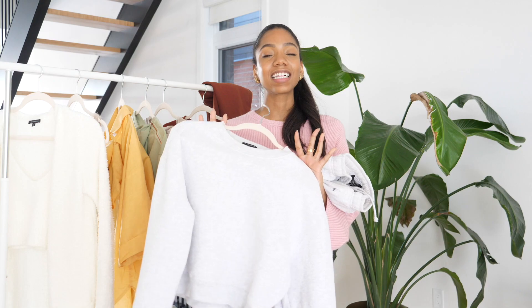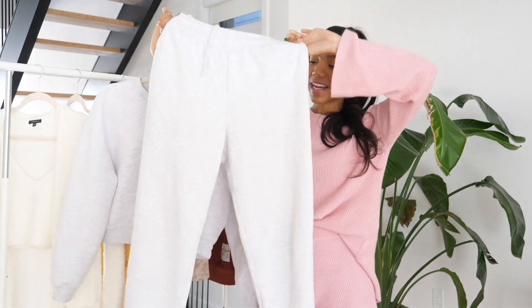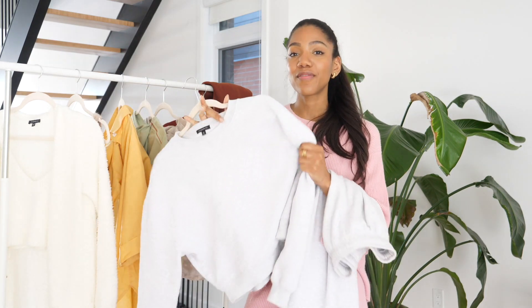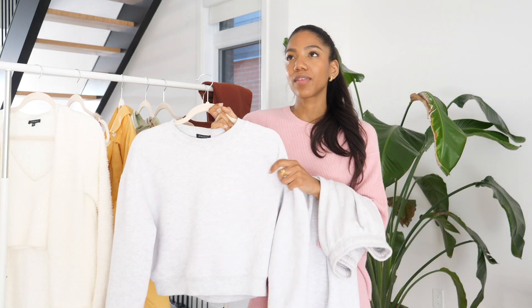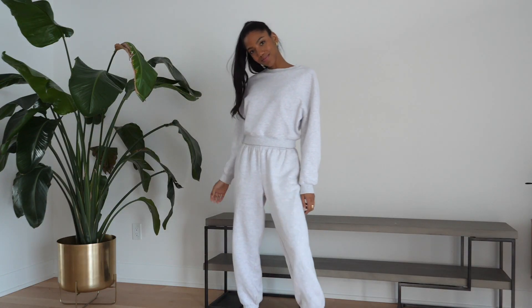Our next lounge set category is the classics. I obviously couldn't do this video without showing a more traditional kind of lounge set — to me, that's a sweater and matching jogger set. The first one is from Dynamite: a sweater and matching jogger pants. To make it even more classic, it's in a heather gray color, which is what we see a lot with lounge sets. I really love the fabric — it's really nice and soft, super cozy and comfortable, and it keeps me warm too, so I've been loving wearing it in the house when it's cold. The sweater is cropped, which takes it a little bit away from the classic cut, but I really like that it's cropped. It has cinched wrists and cinched ankles as well, which we love.